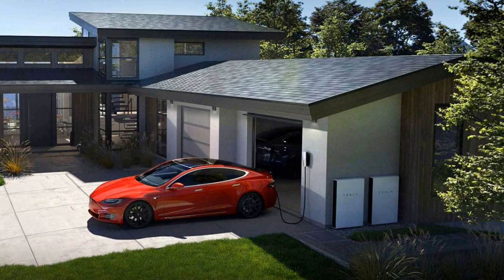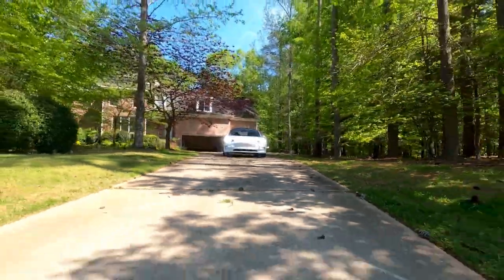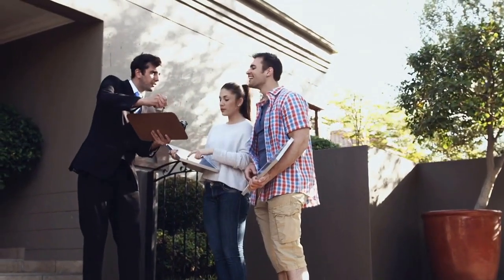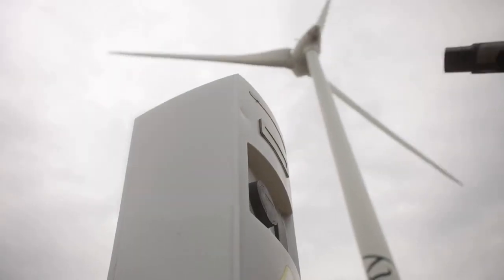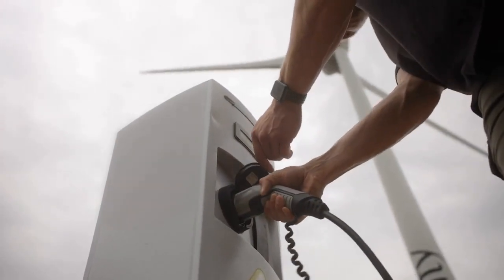If you have Tesla Solar and possibly a Powerwall, this feature promises to bring more efficiency and economy to Tesla's clean energy efforts. For solar panel owners, options for utilizing excess energy generated have been limited. Typically, the surplus energy charges Powerwalls if available, and once full, the excess is sent back to the grid. However, Tesla's Drive-On Sunshine feature aims to provide a better solution for using this excess energy.